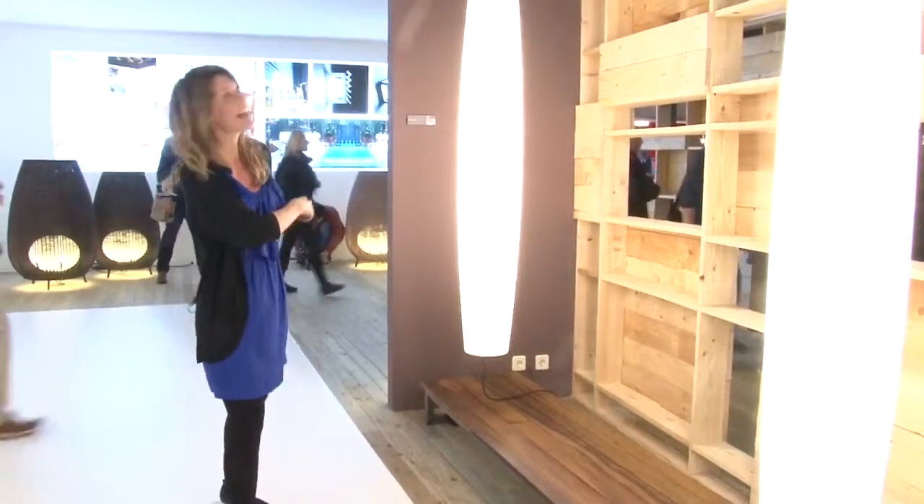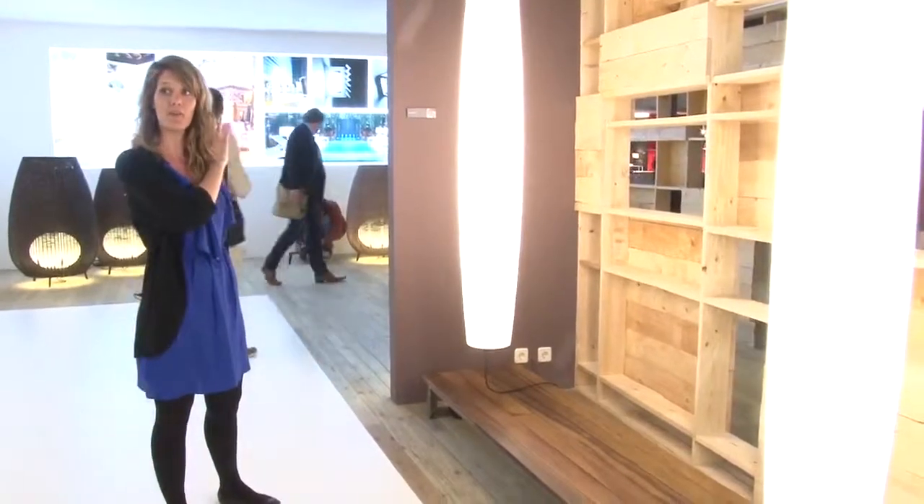The base here can be bolted to the ground and the pendant, which is right behind me, can have the electrical running from above or below. So really versatile. Bover right now is really trying to rethink outdoor spaces with decorative illumination. And this is one of our newest collections in 2013.